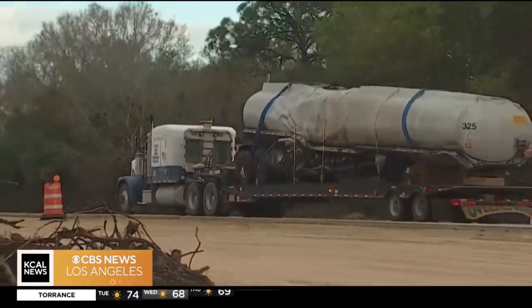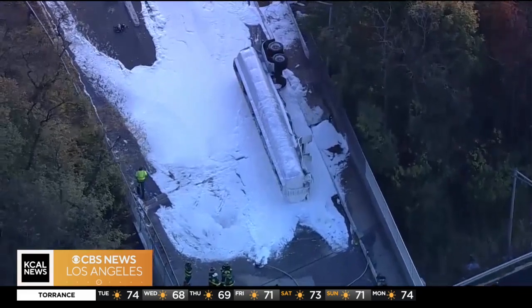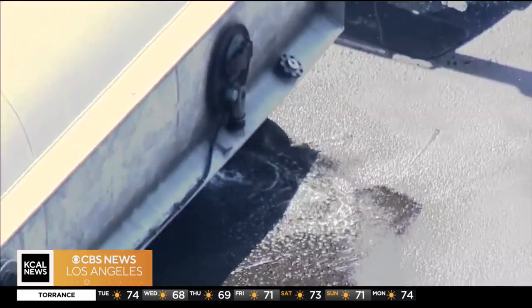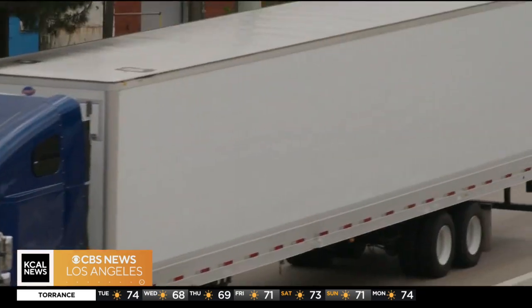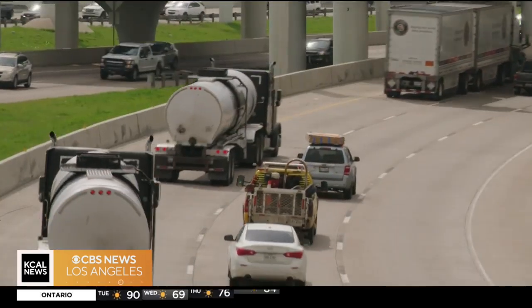And within seconds, everything can go wrong. The stakes are even higher hauling hazardous materials. There are over 2 million shipments of hazmat every day in the United States of America, and most of that stuff is moving by highway.